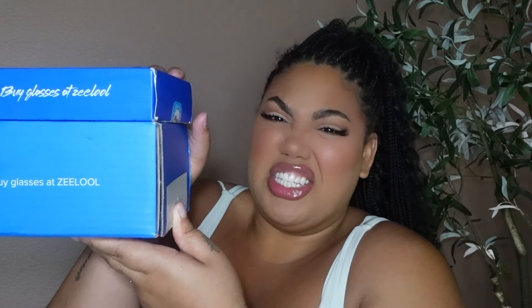Look how cute those boxes are! I'm so nervous because I usually get to pick some of the glasses. I see stripes — pink and black stripes, baby. I love this. I do not have a single pair of shades or glasses that look like this.